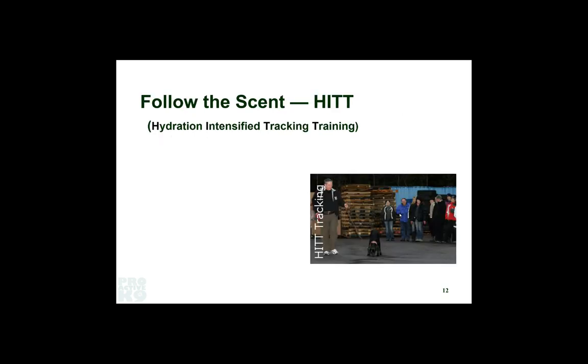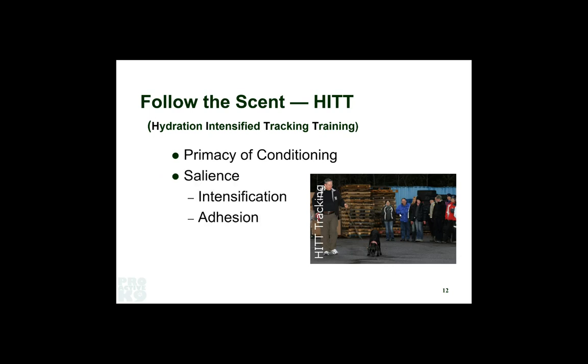Here's how the HIT system works. Basically, we harness primacy — we let the dogs start learning to track on hard surfaces. We manage the salience of the track by intensifying with water. Water helps hydrate the bacteria, which are the primary source of scent for the dog — it's the off-gassing that is really salient. The human component itself, the skin rafts, can give the dog information about that person as a distinct individual. Sebum will float to the top of the water because it's oil-based. Water also provides an adhesive surface so skin rafts have a place to stick instead of skittering off with the wind.